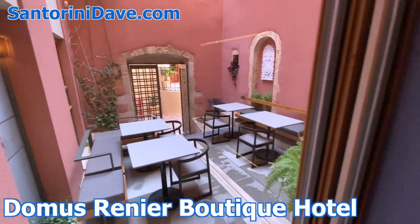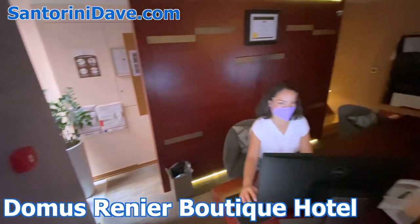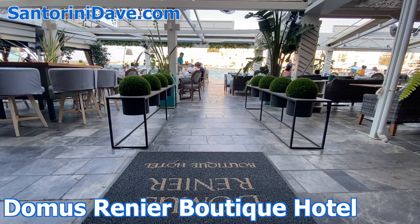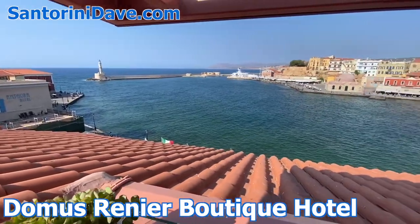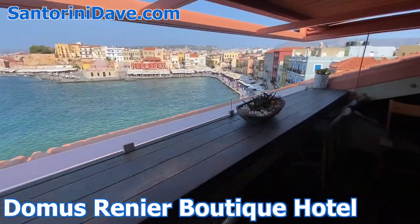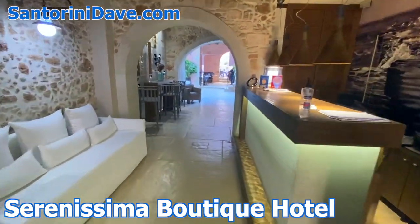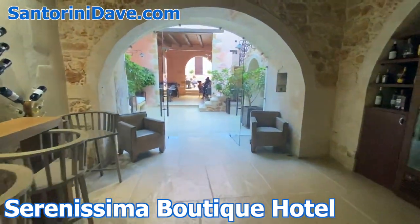Domus Renier Hotel is another quaint and impressive luxury boutique hotel. Guests either enter into the elegant lobby via the narrow alleyway or through the ground level via the hotel's waterfront restaurant. With a uniquely stunning patio and view overlooking the water, the two-bedroom master suite here is potentially the most beautiful in the city. And Serenissima is a small yet very romantic five-star boutique hotel housed inside a 15th-century Venetian home in the heart of the old town.